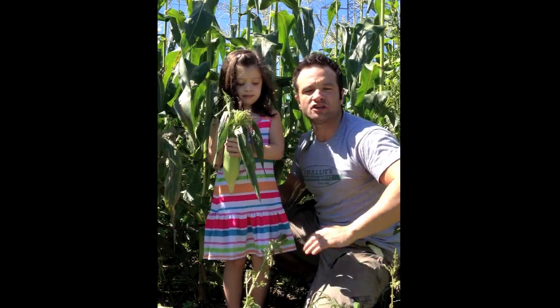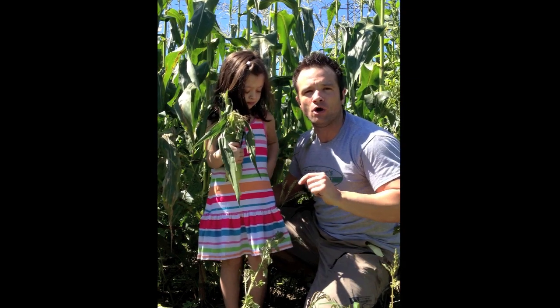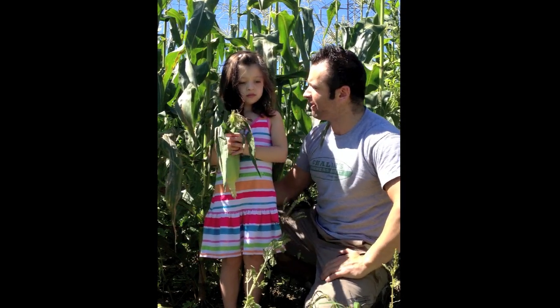There's three main types of corn. There's hundreds and hundreds of different varieties, but the three main types are yellow, white, and the bicolor. The bicolor makes up both colors together, the white and the yellow. Haley, what's your favorite? Both. Yeah, me too, I like them all.